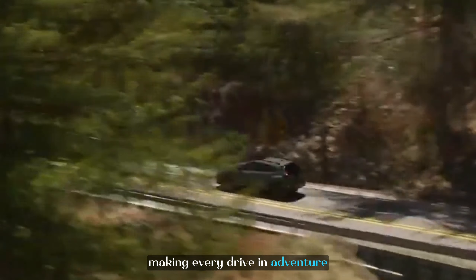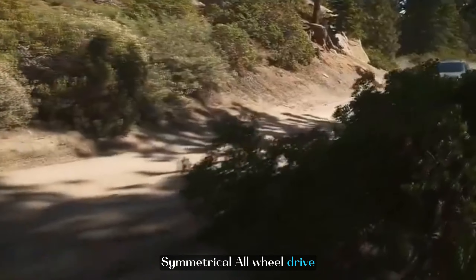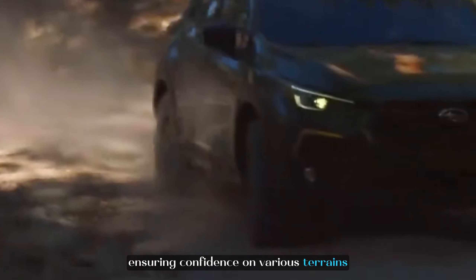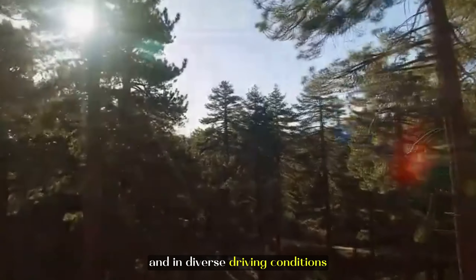The standard symmetrical all-wheel drive and 8.7 inches of ground clearance further contribute to the Crosstrek Sport's capability, ensuring confidence on various terrains and in diverse driving conditions.